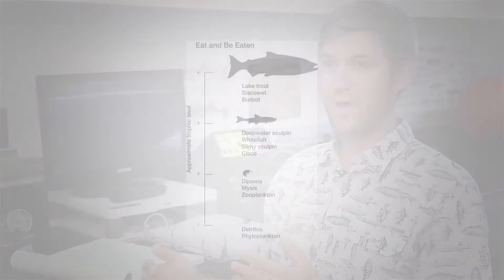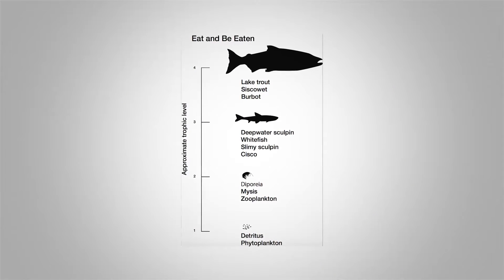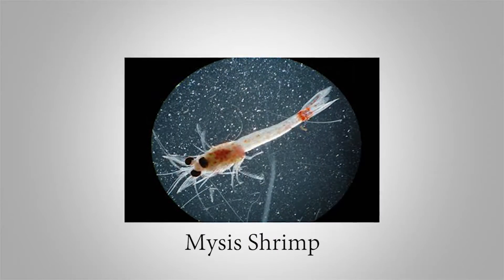In the offshore area, your top predator, apex predator, is the ciscoette lake trout. And then they prey upon these fish that we call herring or ciscoes. That's part of their diet. And then the other part of their diet are these benthic fish, or bottom-dwelling fish, that we call deepwater sculpin. And these then eat the zooplankton, especially the mysis shrimp.